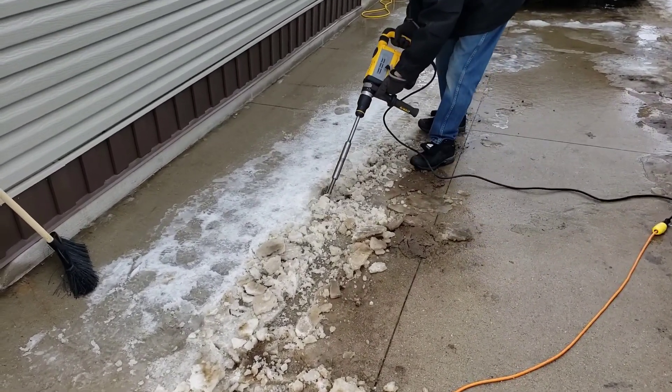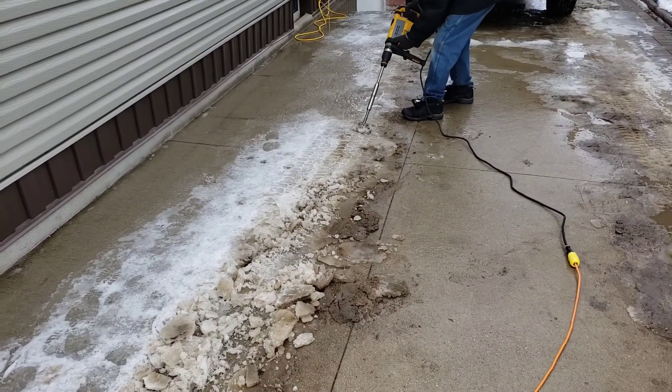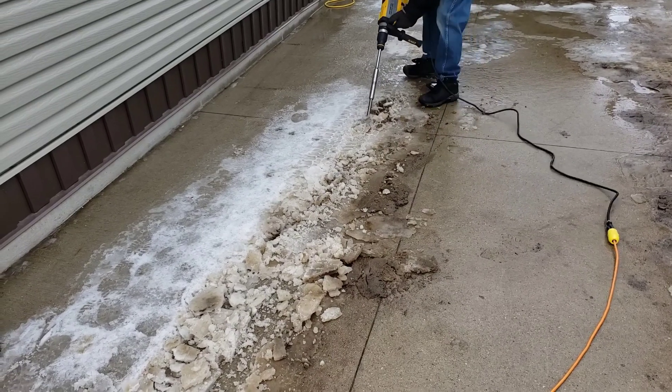I want to test how this will work at breaking up the buildup of ice on the driveway. It works great, but a bit heavy and bulky.